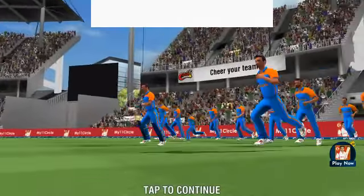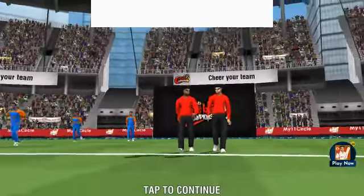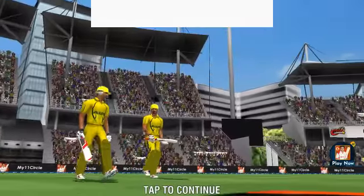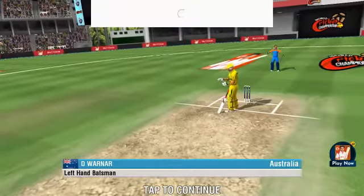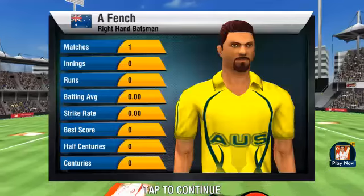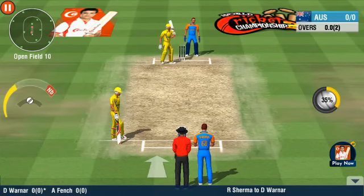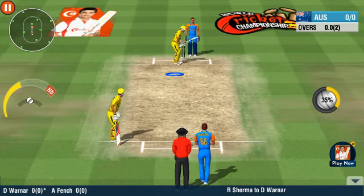The fielding team is on the ground, the opening duo is making its way to the centre. Both teams have some extraordinary players in their line-up, we can hope for a cracker of a match today. The batsmen have to control the shots as the fielders are in set positions.